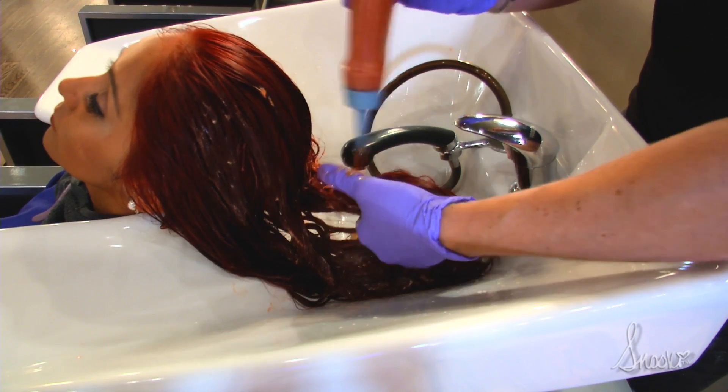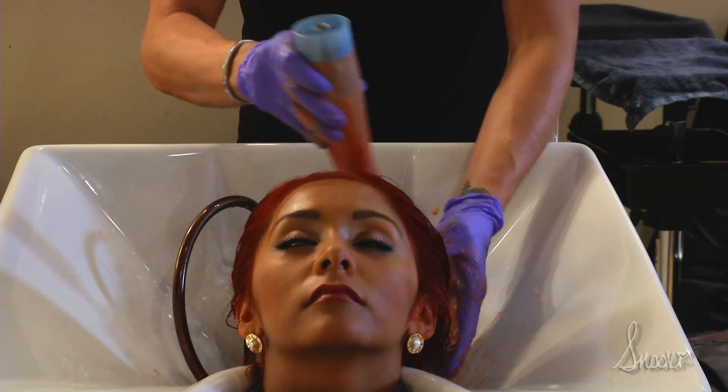This is what's going to refresh the red on the rest of the hair that we didn't cover, and on the ends, to get it all evened out and vibrant.